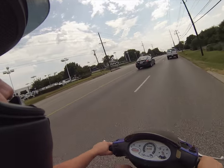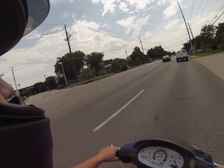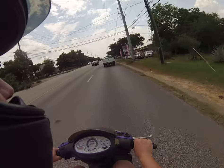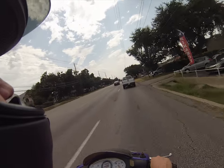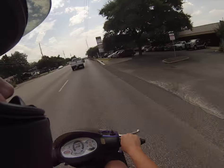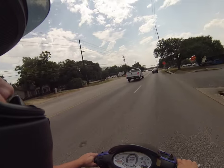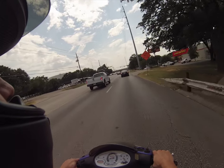It'll do about 55, 60 miles an hour. I put an upgraded rear shock in it. It was actually a Daytona ruckus shock — aftermarket ruckus shock, made by Daytona — and that just bolted right in. It's a little taller than the factory shock, so it makes the kickstand a little awkward.